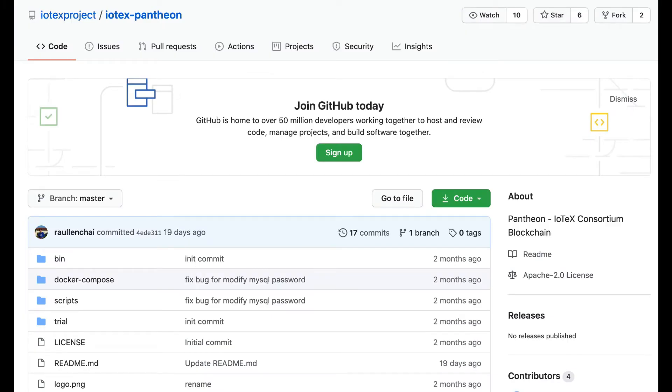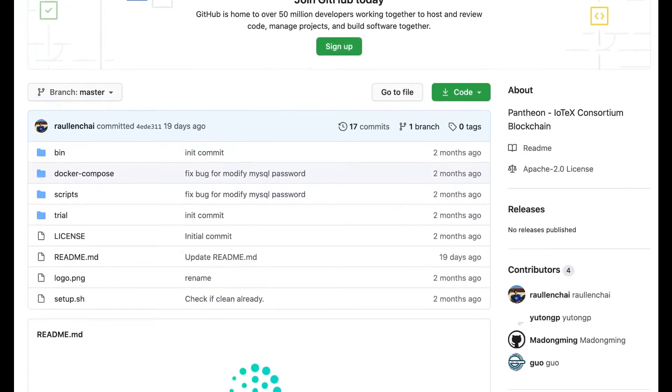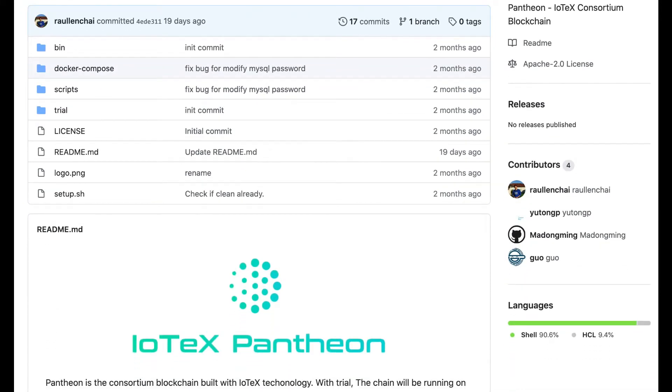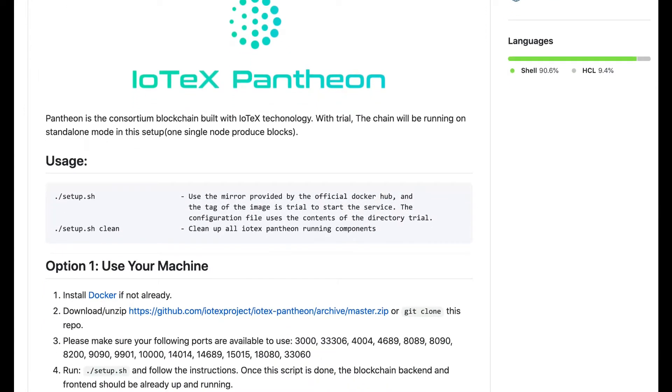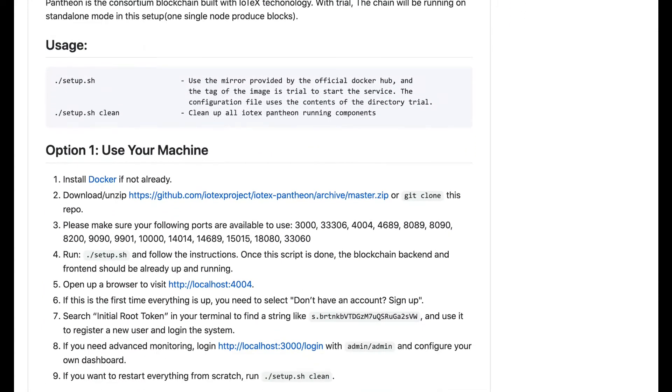This past week we have open-sourced IoTeX Pantheon, which is the enterprise-ready consortium blockchain that has been developed over the past year. Make sure to visit our GitHub and share the news on Twitter.